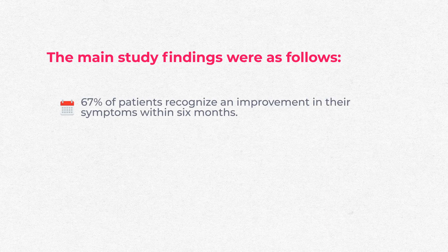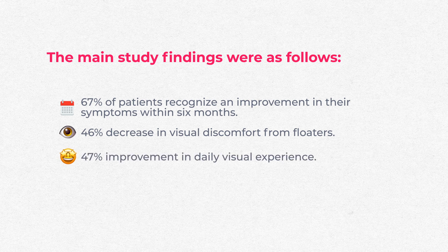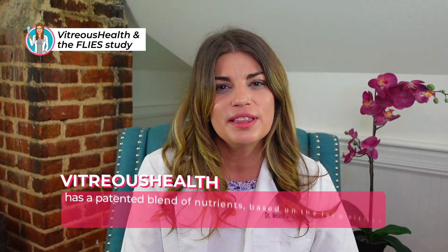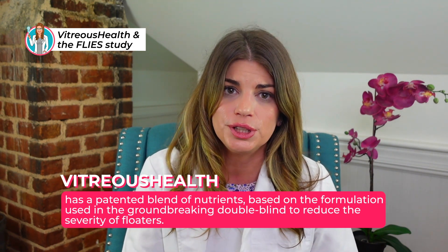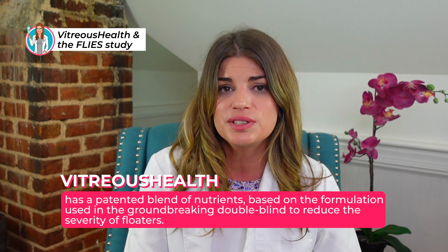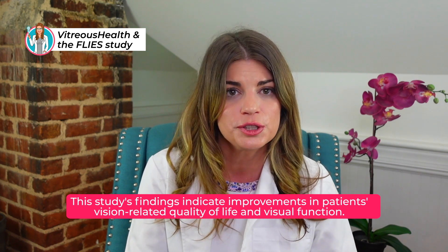The main study findings in FLIES were as follows: 67% of patients recognized an improvement in symptoms within six months; there was a 46% decrease in visual discomfort from floaters; a 47% improvement in daily visual experience; and a 9% improvement in contrast sensitivity — the ability to see shades of gray better. Vitreous Health has a patented blend of nutrients based on the FLIES formulation, giving the vitreous the nutrition it needs to reduce floater severity. The findings indicate improvements in vision-related quality of life and visual function after supplementation with antioxidative and anti-glycation micronutrients.